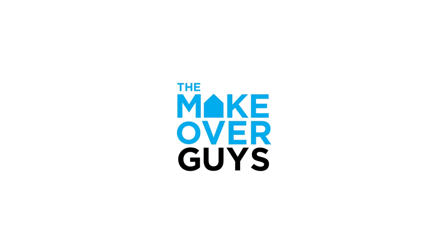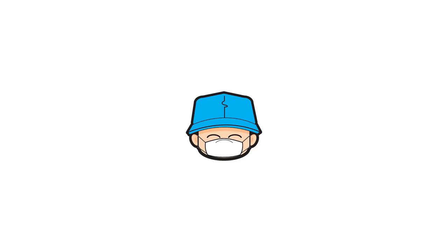These episodes are also a joint collaboration with the team in The Makeover Guys, because I also work there. Please enjoy.